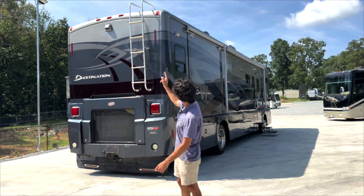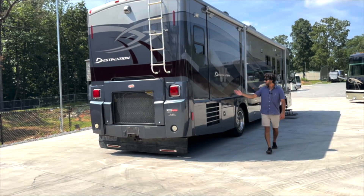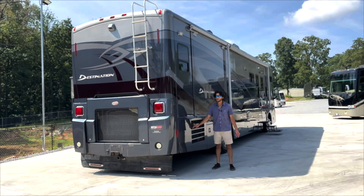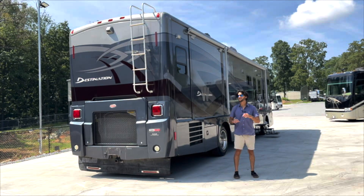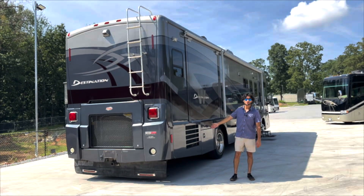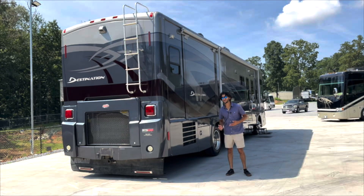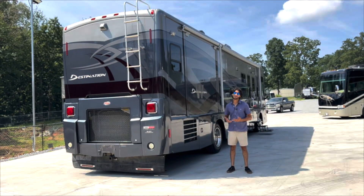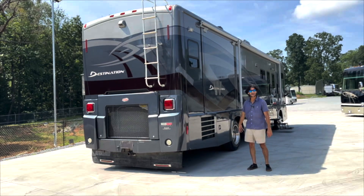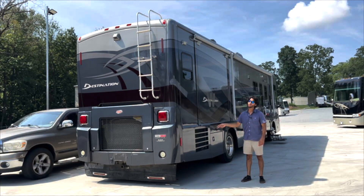The backup camera has been upgraded — beautiful, big color wide-angle, high-end new cameras. Right here is our basement air conditioning system. When it's on you will not hear it inside the coach — all you hear is a little bit of air coming out the vents, so that's a huge plus. The only con is fewer people are comfortable working on them, but they're made to be worked on. There are two compressors in there, it works on either 30 or 50 amp, and it will absolutely freeze you out of this coach.